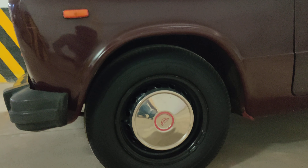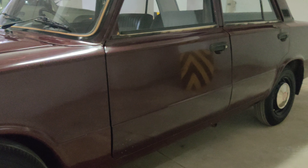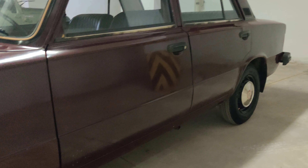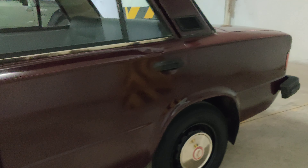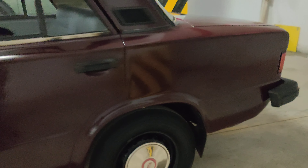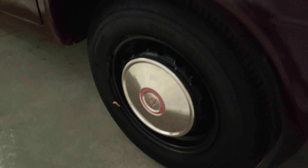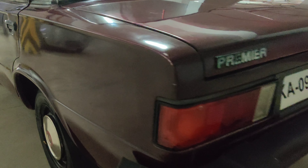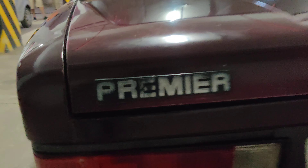The vehicle has original tires and original chrome beadings. You can check out the logo on the side. The vehicle is very neatly maintained with four original tires. These are the chrome tire caps which came from the factory itself. You can check out the Premier logo.